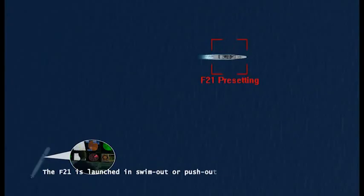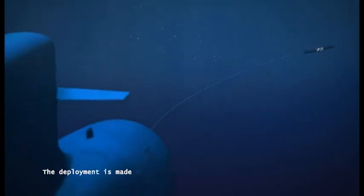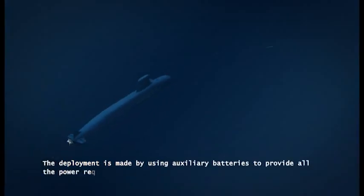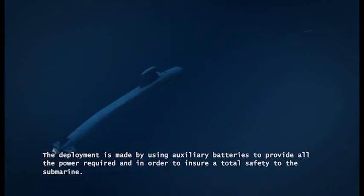The F-21 is launched in swim-out or push-out modes. The deployment is made by using auxiliary batteries to provide all the power required and in order to ensure total safety to the submarine.